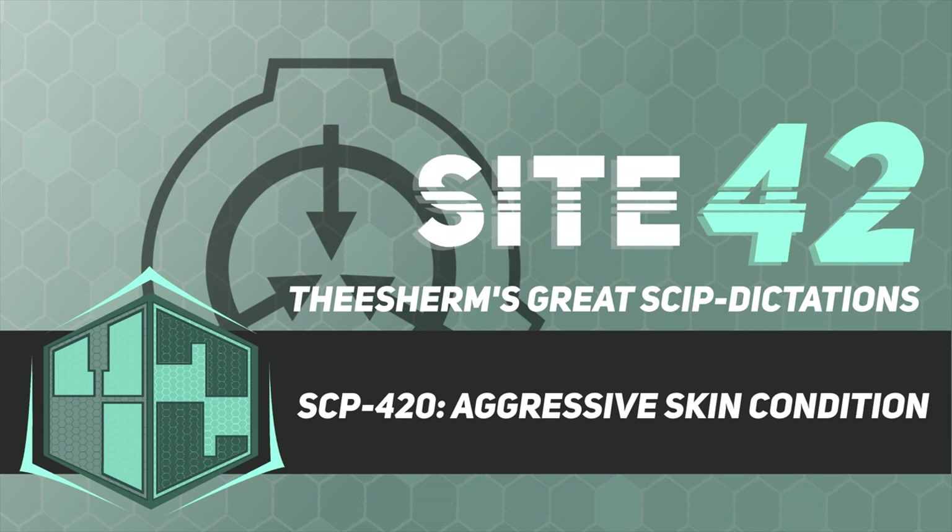Item Number: SCP-420. Object Class: Safe. Special Containment Procedures: SCP-420 is to be contained in Storage Locker 1014-420 at Site. Level 3 clearance is required to remove it from storage.